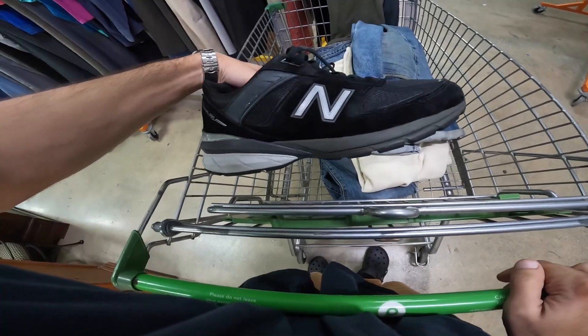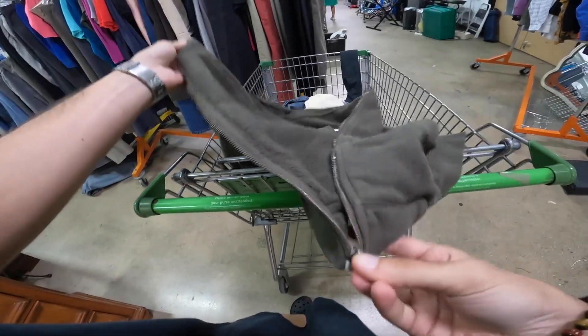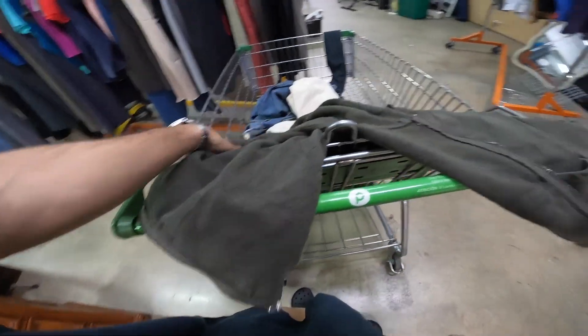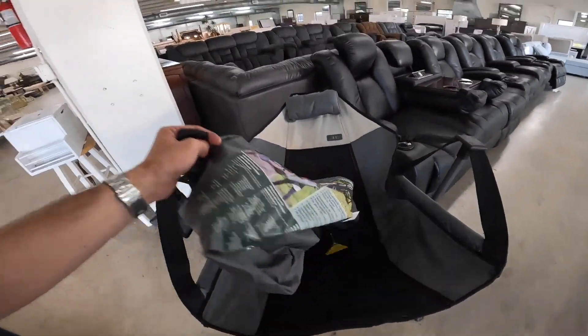So we found these New Balance 990s, some denim for custom, some sweatpants for myself. I want to try this on because this is like a cropped hoodie too, but they're going to get some jeans in the back — also for me.